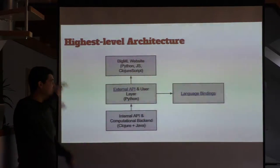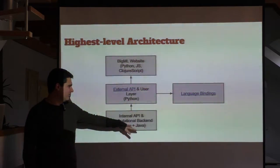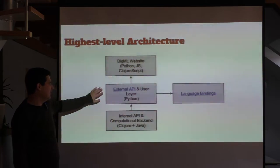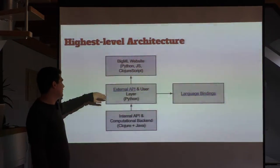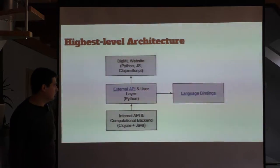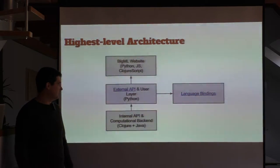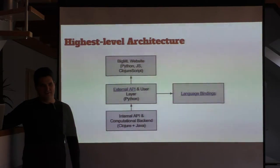At the 30,000-foot level, BigML's architecture has these back-end services built mostly in Clojure with a smattering of Java — an entire web service on their own. On top of that we have our user web service layer, mostly Python. Then on top of that our website running Django and JavaScript, but more and more we're pushing ClojureScript into that. And what uses all of our public APIs are different language bindings — Python, Node.js, and Clojure, though that one doesn't get as much use as we'd like.